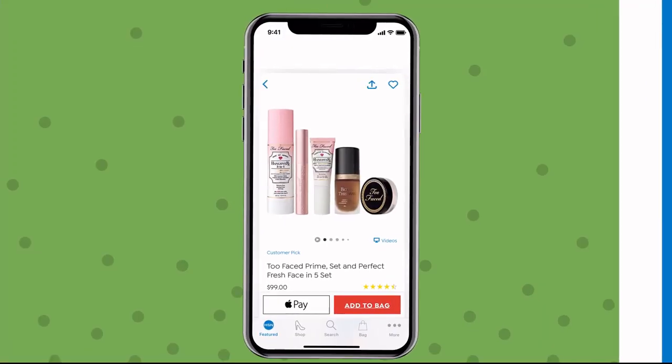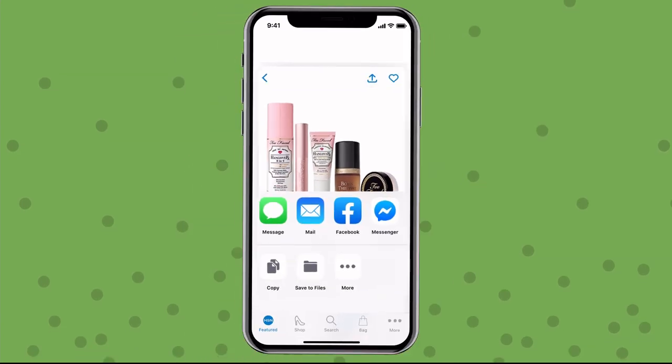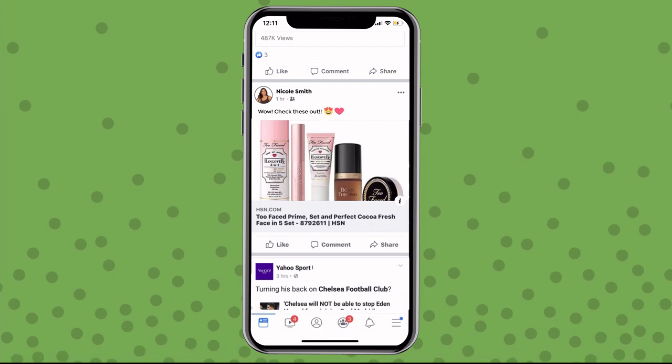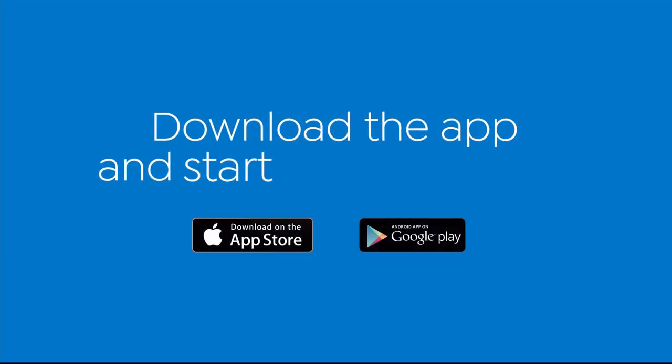Simply pick an item, tap the arrow in the top right corner, then click the Facebook icon. In seconds, you're sharing all your fabulous HSN finds. Download the app and start sharing today.